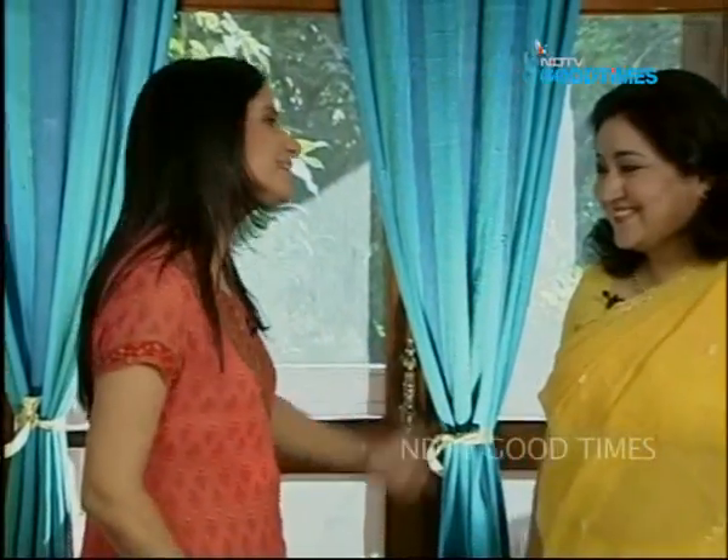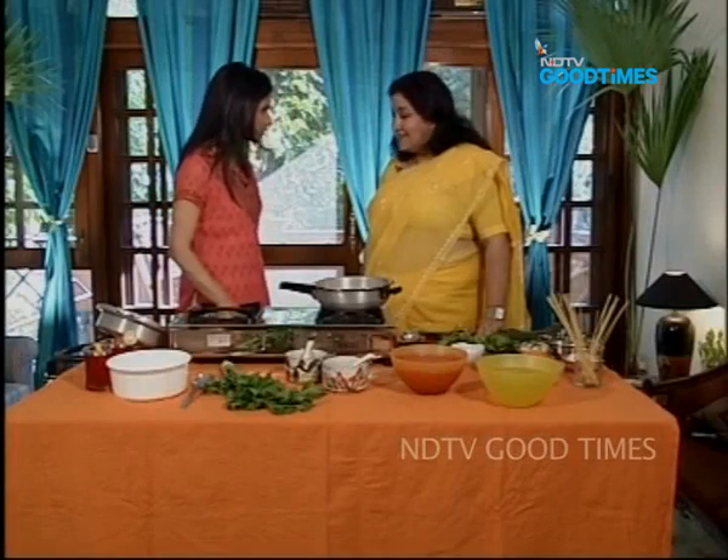Hello and a very warm welcome to Good Food. Now if someone told you that you can have great skin and lovely hair, and that you can eat your way through looking your best, you'd definitely want to know. Today our guest is Suparna Trikha — a very special guest. Suparna, a very warm welcome to our show. Thank you so much.